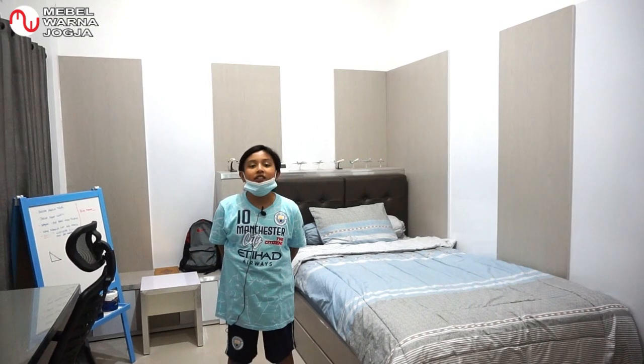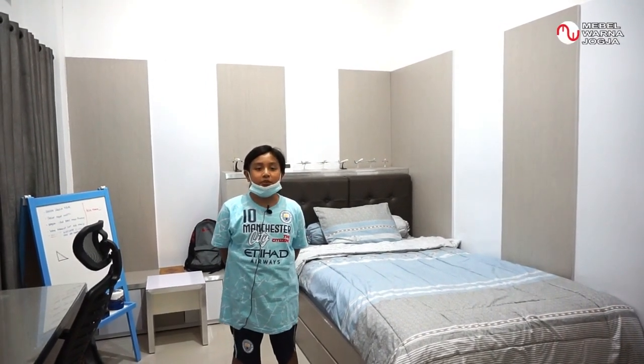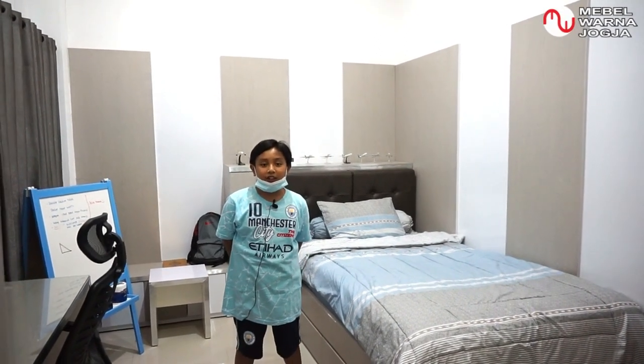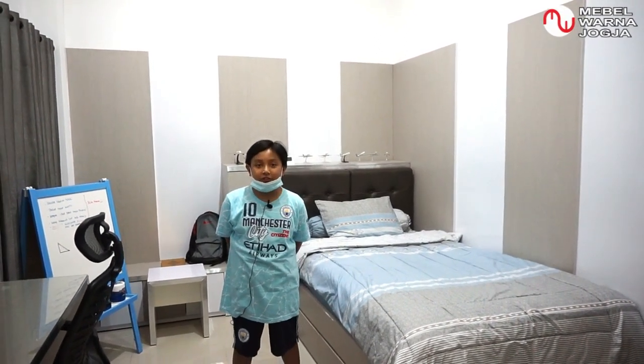Assalamualaikum warahmatullahi wabarakatuh. Demikian kegiatan kita pada hari ini, review di kamar tidur dari Ade Aksel. Terima kasih Ade Aksel sudah mereview kamarnya. Semoga desain kamar ini bisa menjadi inspirasi untuk teman-teman yang menginginkan desain kamar set untuk anak. Sampai ketemu di video selanjutnya.